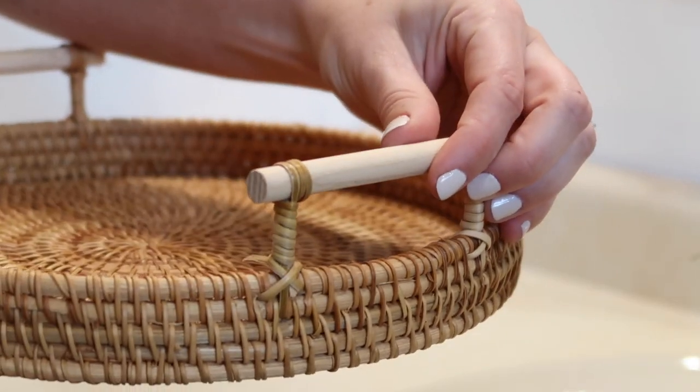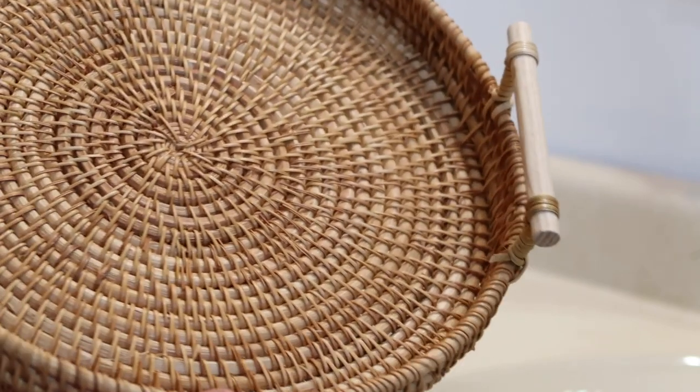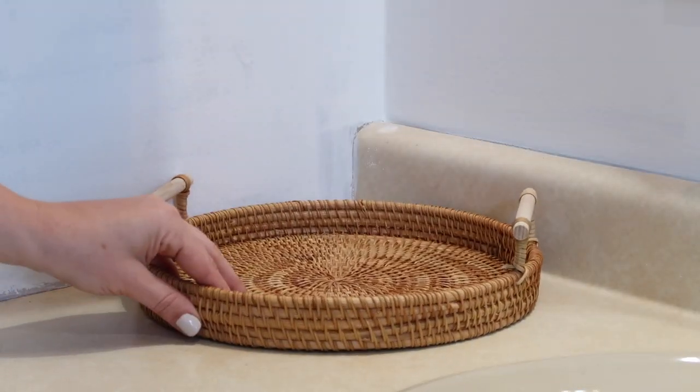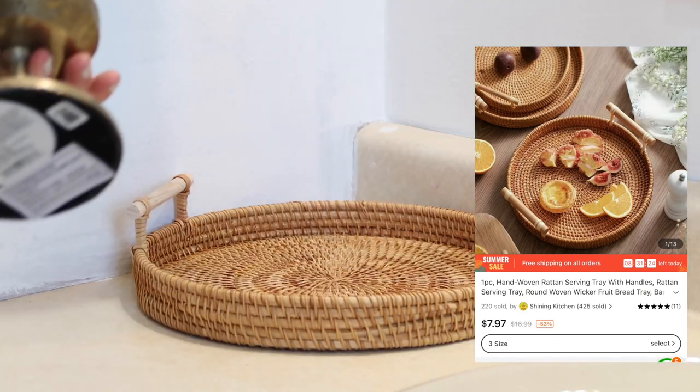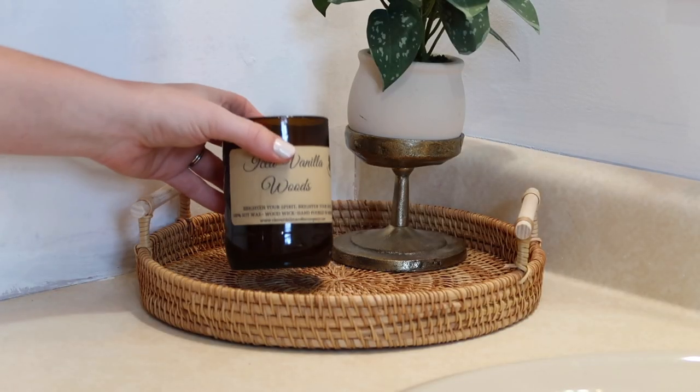Heading into our bathroom, I'm adding this rattan tray with wooden handles. I absolutely love this tray — there are so many uses for it and it comes in several different sizes to fit whatever space you're looking to decorate. There are so many ways to style trays around the home; they're so much fun to switch up for different seasons.